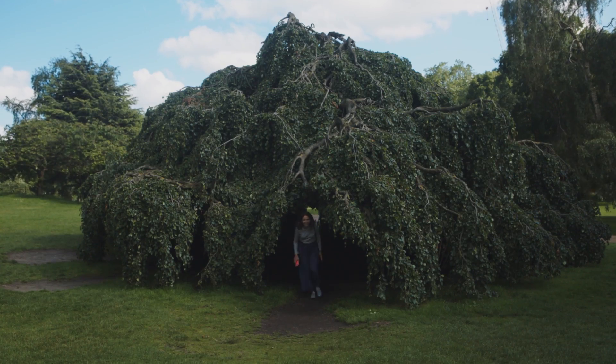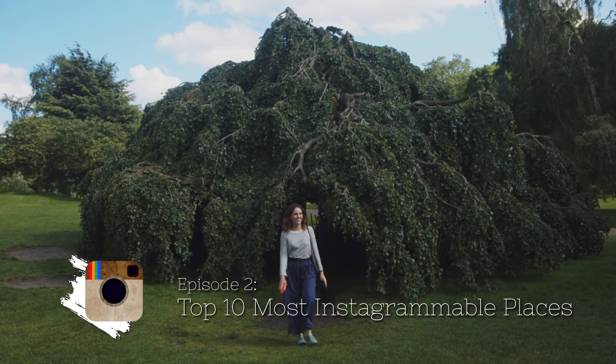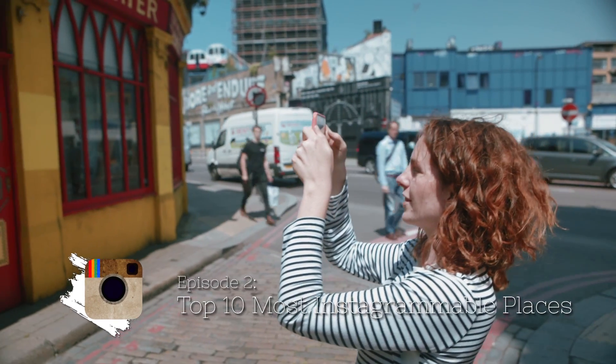Hi, today I'm Victoria's insider guide to London. I'm going to be taking you to the 10 most Instagrammable places in the city.